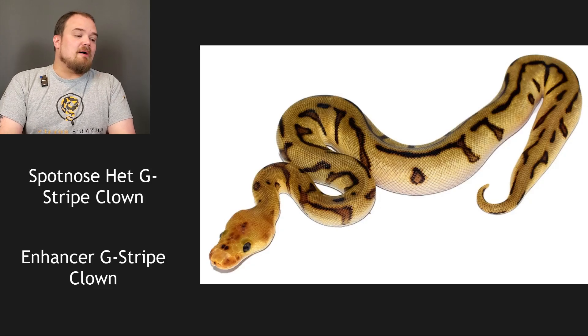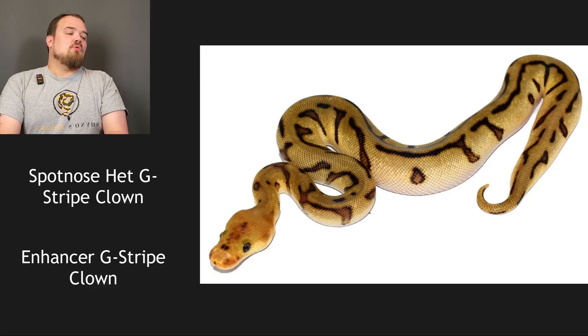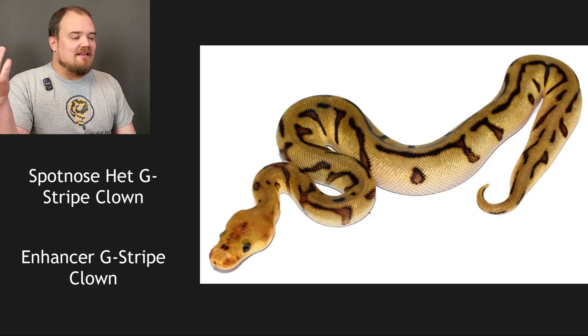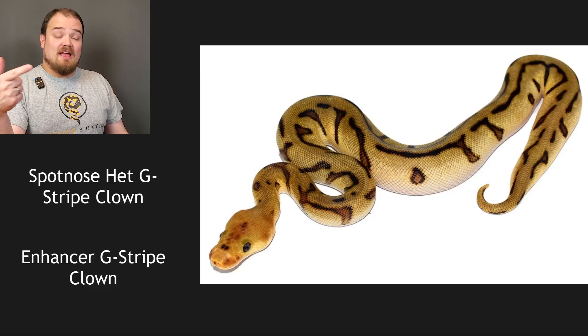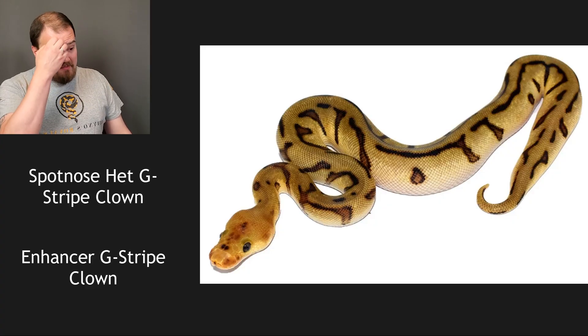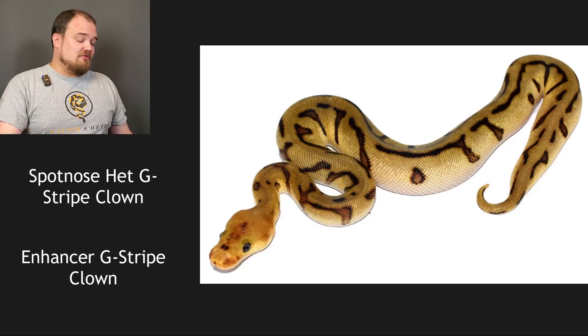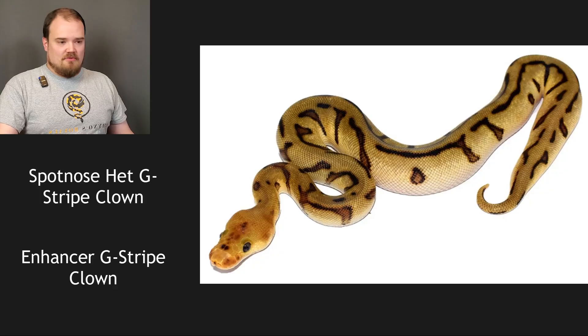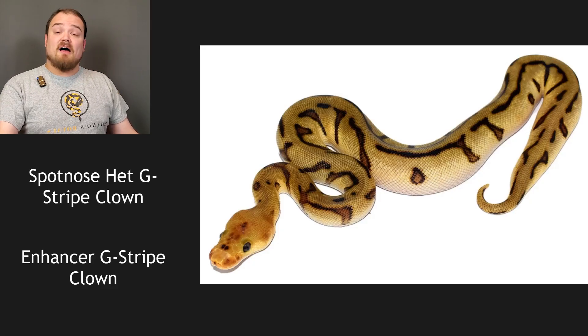This one was a spot nose het genetic stripe clown bred to an enhancer genetic stripe clown. I'm going to guess it's a clown — we can see that with our eyes. It is a genetic stripe clown at minimum, and I think it's a spot nose as well. Enhancer is recessive so it can't pass visually, but it will be a het since this is a visual enhancer. So this baby's going to be absolutely crazy — you're going to have kiki enhancers. I believe this is a spot nose genetic stripe clown, and then het enhancer, but that's not important visually.